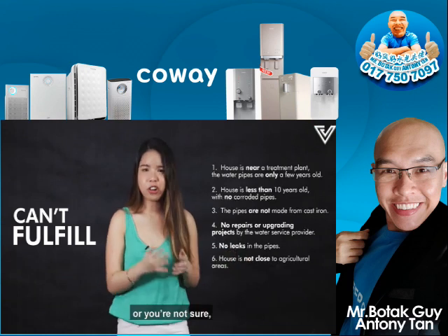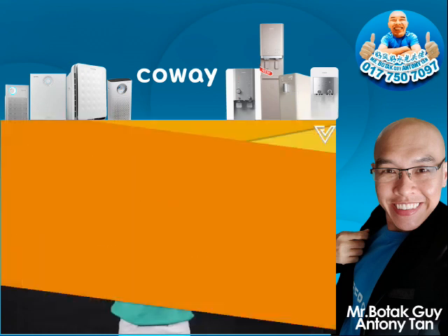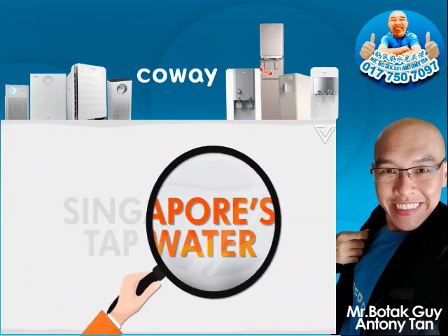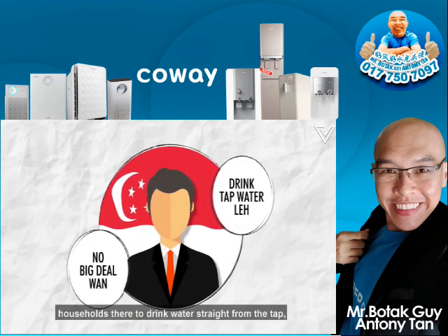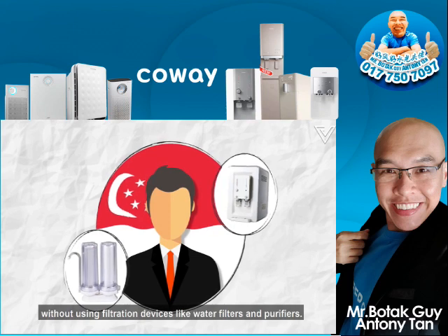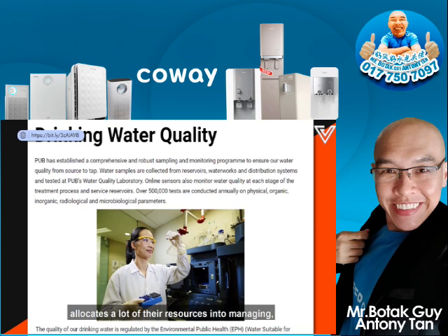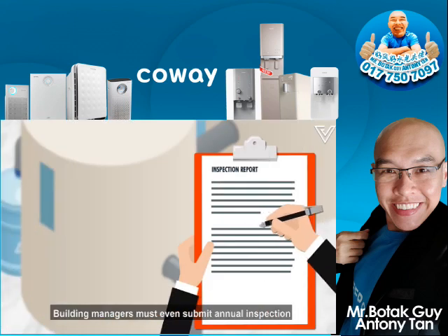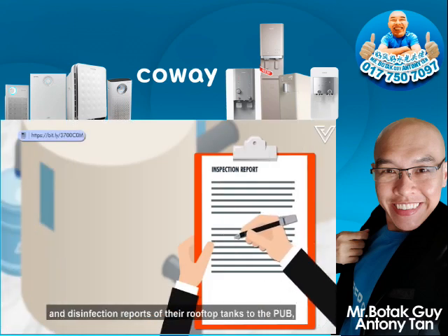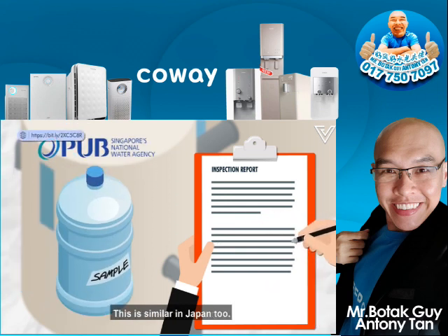If you can't fulfil all these criteria, or you're not sure, just don't drink from the tap, because we don't have a system as meticulous as Singapore's. In fact, the Singapore government actually encourages households to drink water straight from the tap without using filtration devices like water filters and purifiers. This is because Singapore's National Water Agency, known as PUB, allocates a lot of their resources into managing, testing, and monitoring the water quality distributed to consumers. Building managers must even submit annual inspection and disinfection reports of their rooftop tanks to the PUB, and the PUB may even take water samples to spot check. This is similar in Japan too.